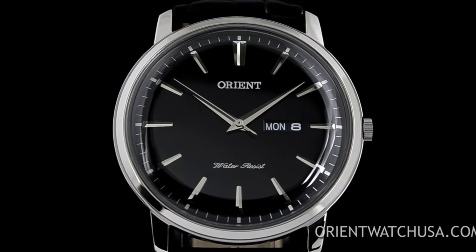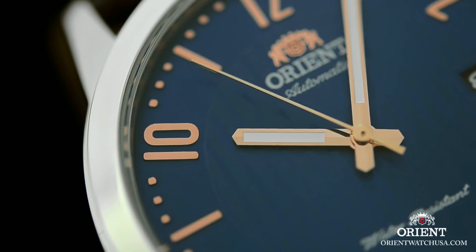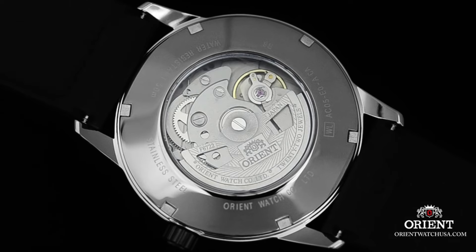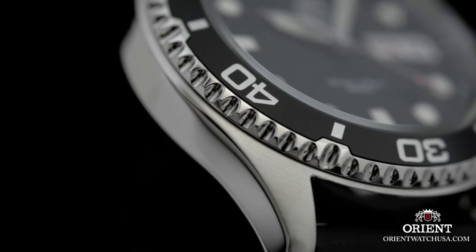If you are looking for the best new Orient watches for men, you are in the right place. All the watches buying links were given in the video description. Please subscribe to my channel for more videos.